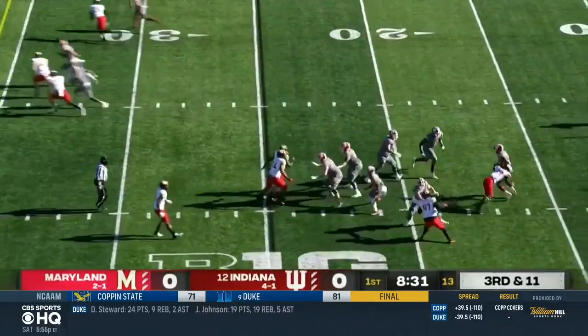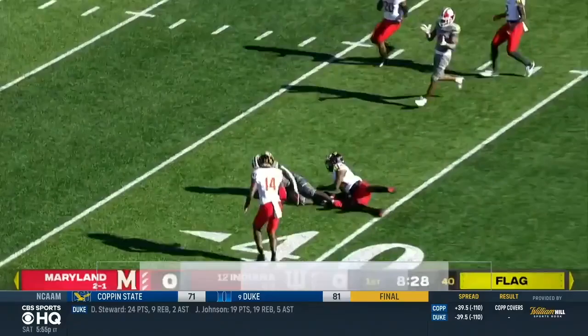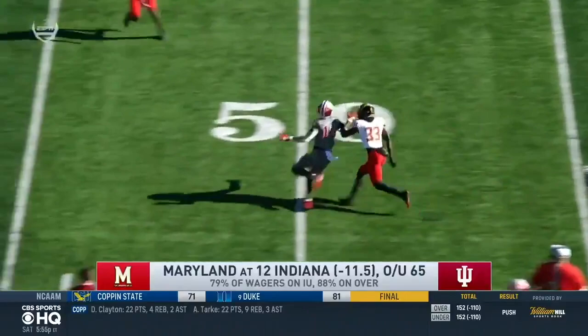Late first quarter, Indiana with a third and 11 on their own 25. Multiple Maryland defenders jump offside — free play for the Hoosiers. Michael Penix Jr. avoids the sack, throws up to Miles Marshall for a 37-yard catch. That was nice. Indiana driving in Maryland territory.